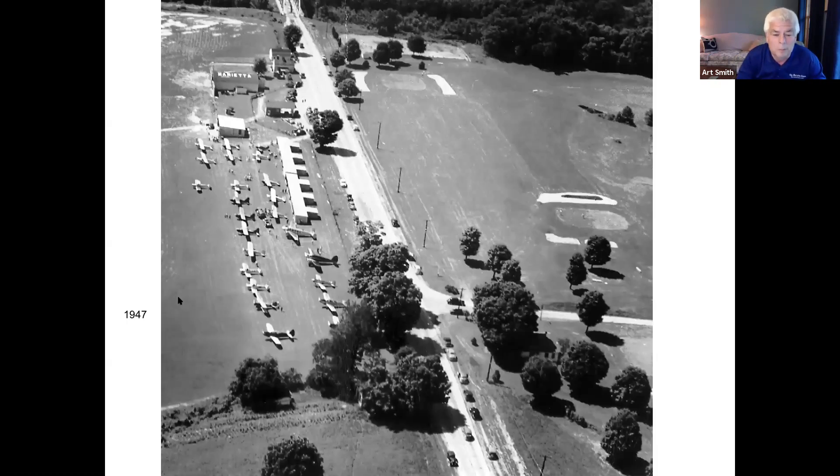Traveling further out Pike Street, in 1947 you would have found the Marietta Airport. Yes, Marietta had an airport, located about where Aldi's and physician care is today — right across the street from the Marietta Country Club, which at that time extended all the way to the road. Pike Street, the driveway into the country club, and the parking lot area for Aldi's are visible in the photo.